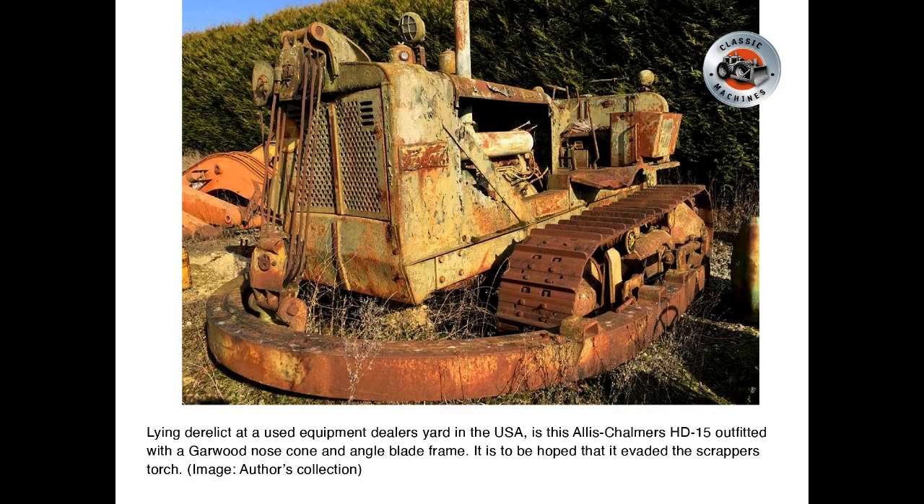Lying derelict at a used equipment dealer's yard in the USA is this Allis-Chalmers HD15, outfitted with a Garwood nosecone and angled blade frame. It is hoped that it evaded the scrapper's torch.